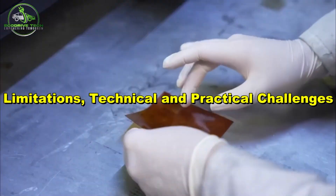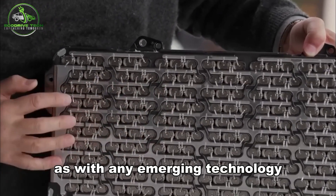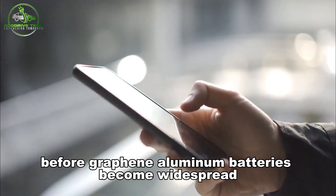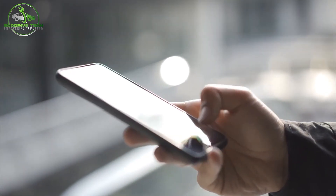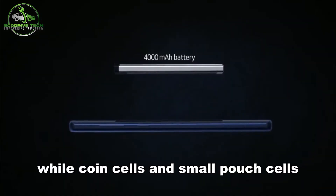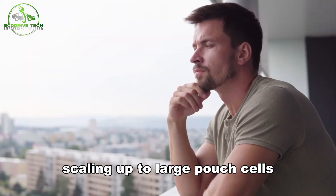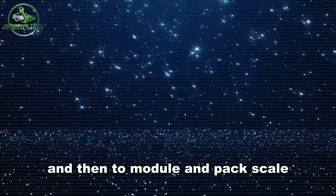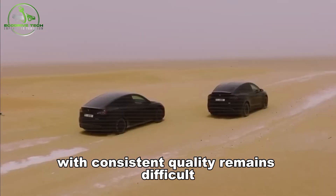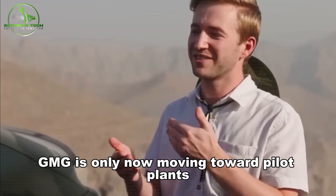As with any emerging technology, there are significant hurdles to overcome before graphene-aluminum batteries become widespread. Scale and manufacturing repeatability: while coin cells and small pouch cells have been successfully produced, scaling up to large pouch cells and then to module and pack scale with consistent quality remains difficult. GMG is only now moving toward pilot plants.